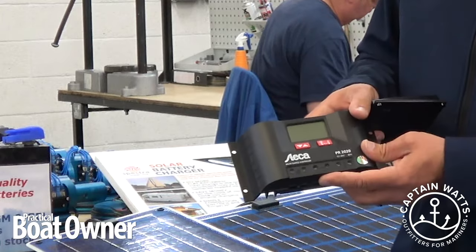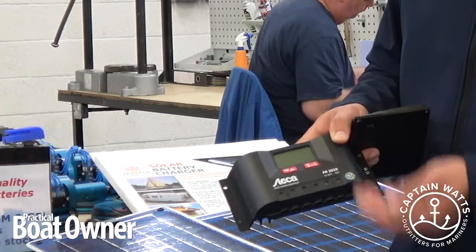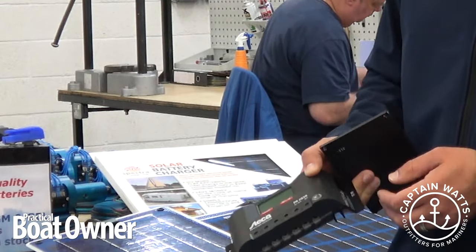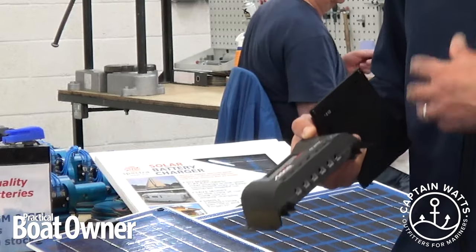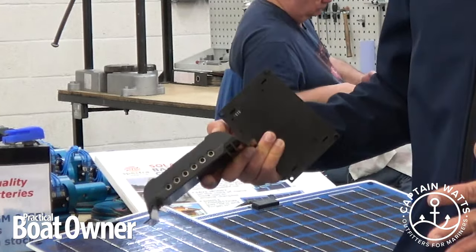You have some more complicated systems like this which actually have a digital display that tells you how much power you're producing and how much is going into the battery. There are also controllers which are MPPT, which actually produce more power from your solar panels and a more efficient charging system if you have a larger solar array.